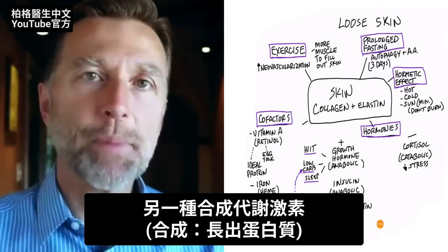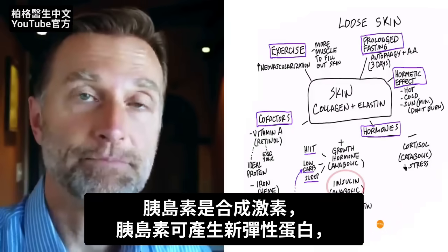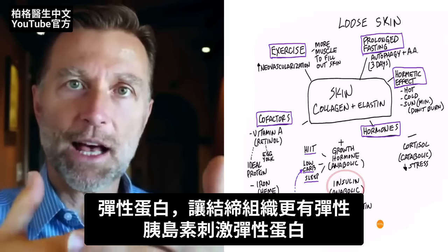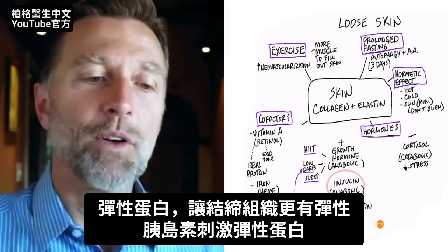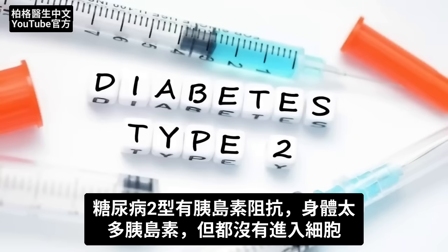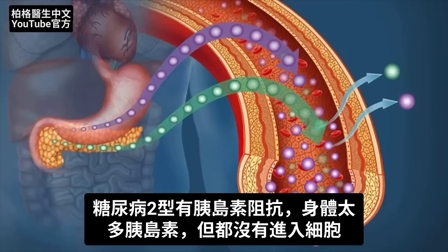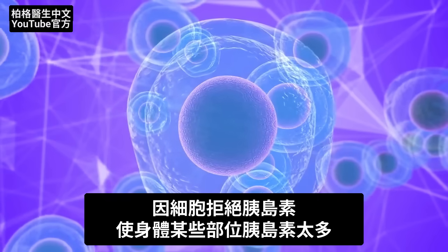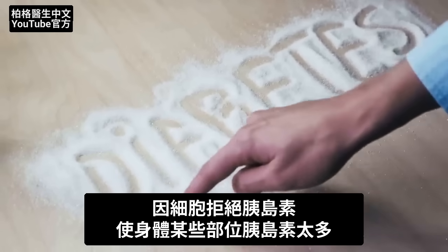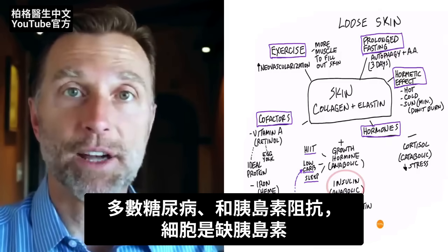This next thing is very interesting. There's another anabolic hormone — anabolic meaning building up proteins — and that is insulin. Insulin induces or triggers new elastin, that type of connective tissue that allows elasticity in your skin to keep it like a rubber band. In diabetes type 2, you have insulin resistance: a lot of insulin going through the body but not in the cells because the cells are resistant. With insulin resistance, which is the majority of the population, you have a situation where there's an insulin deficiency that can create a problem with elastin.